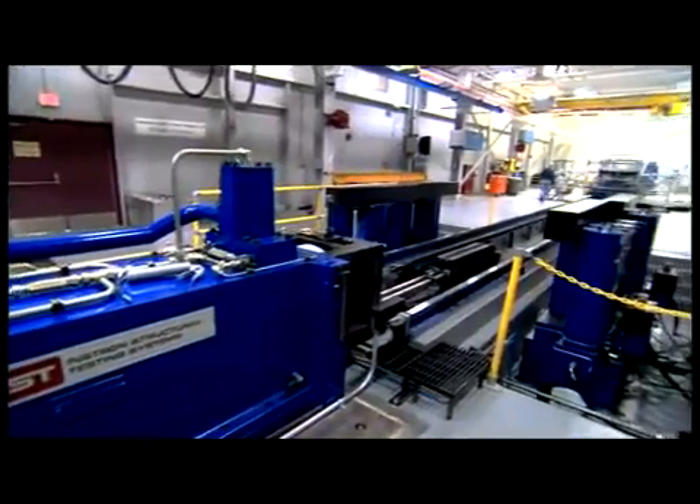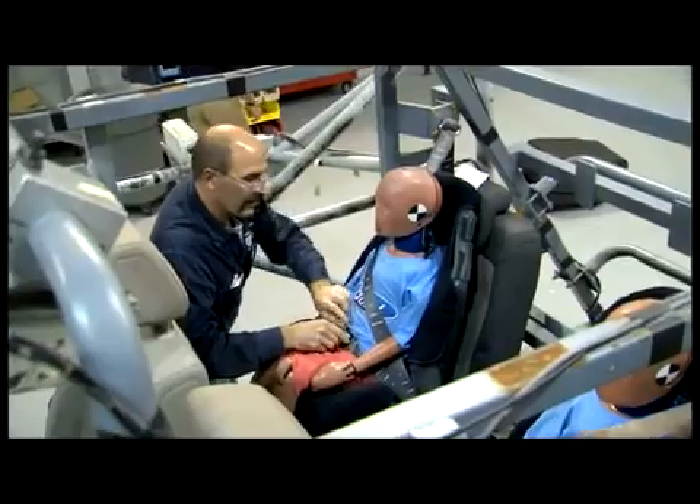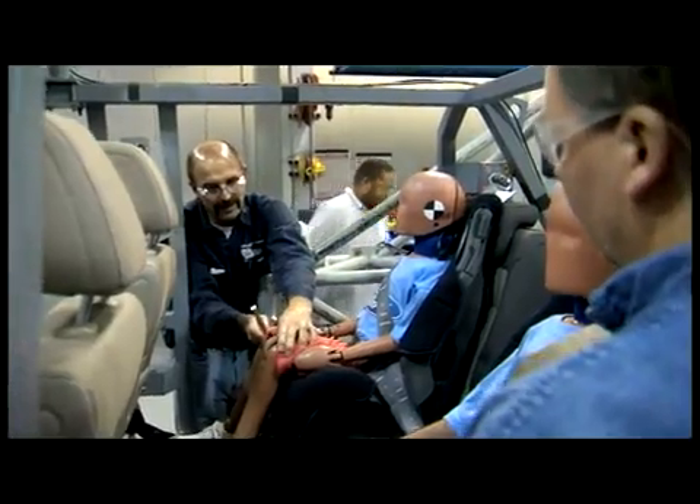This technology is extremely important because we're combining two safety features that we know have a track record for saving lives — seatbelts and airbags. By having an inflatable seatbelt in the rear seat, we will add additional protection for the rear seat occupants.